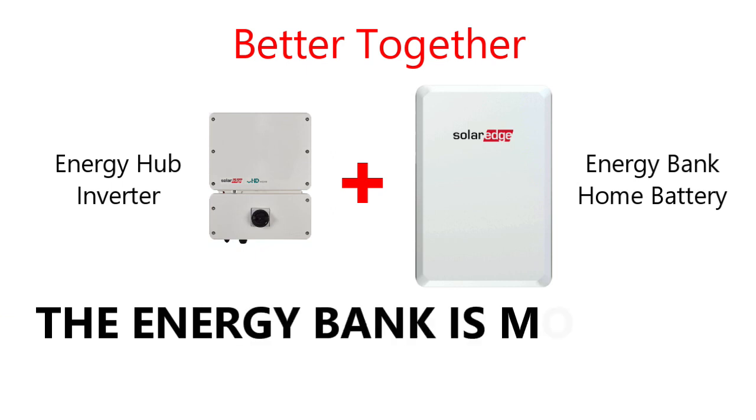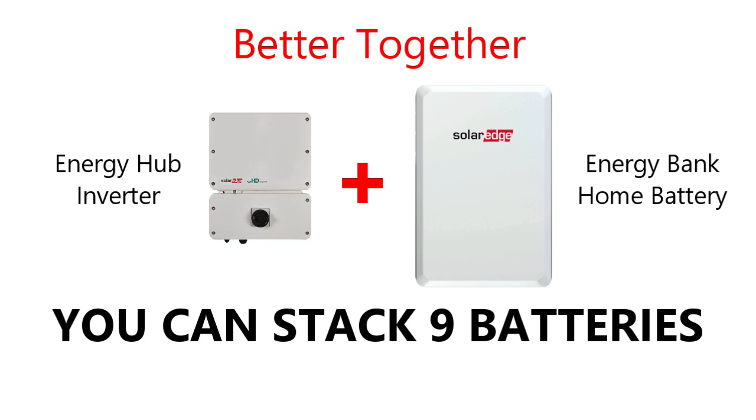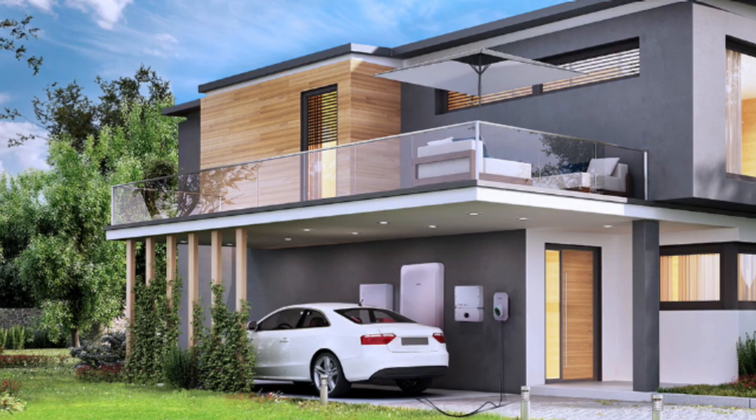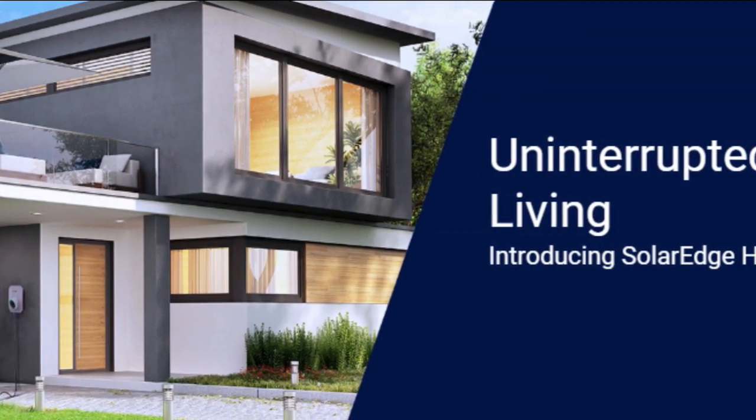Since the energy bank is modular, allowing you to stack up to three batteries per inverter, you can have a total of nine batteries in one system. If you're okay with just powering your most important appliances, one battery will get the job done for you.